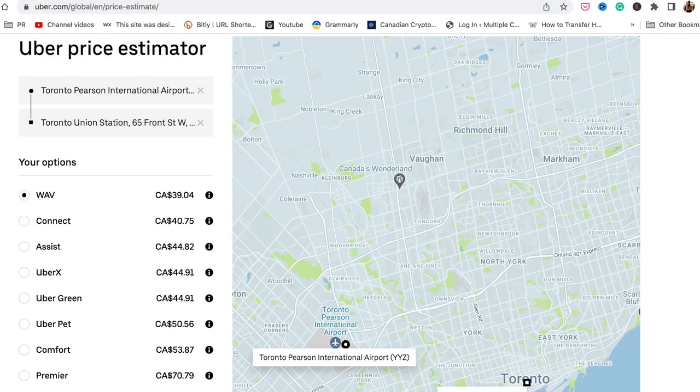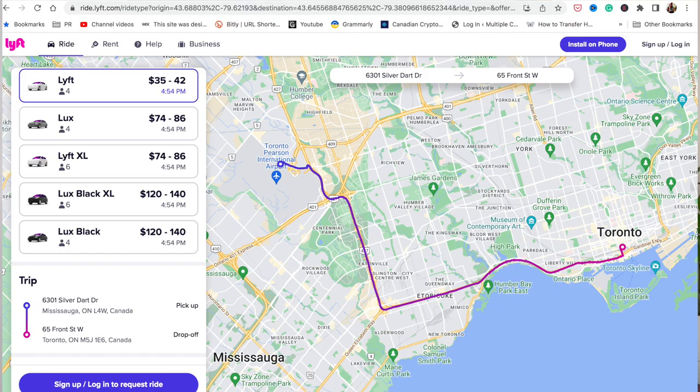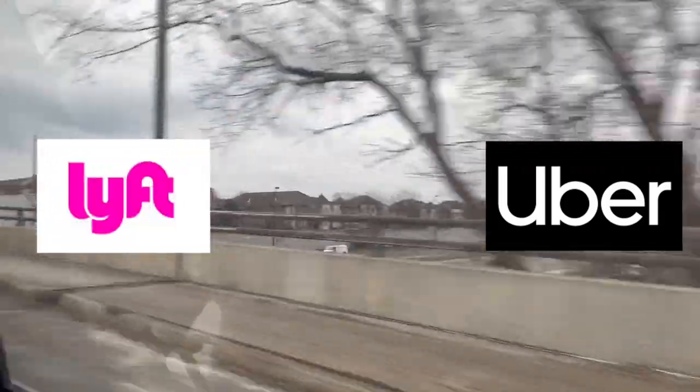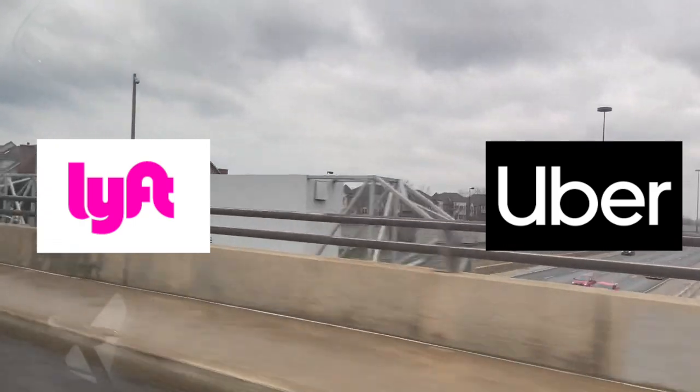Between Uber and Lyft it's pretty much the same, but to get the best deal you can compare both using their price estimators for a rough comparison. For even greater accuracy, download both apps, input your trip in real time, compare the two fares, and simply pick the one that works better.